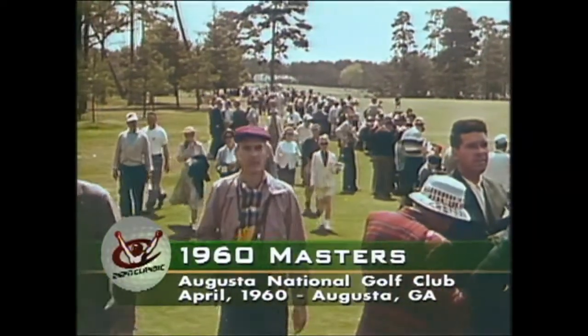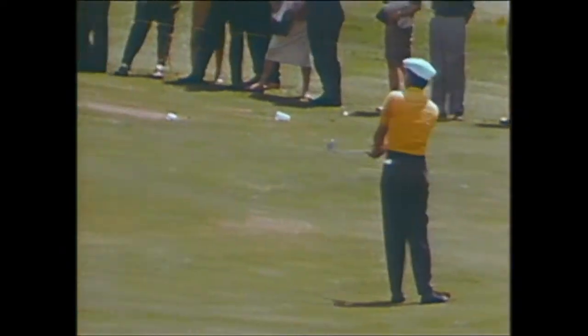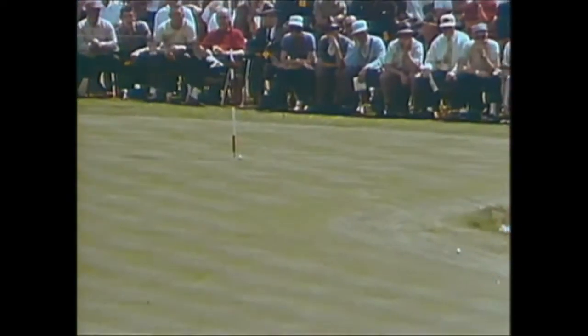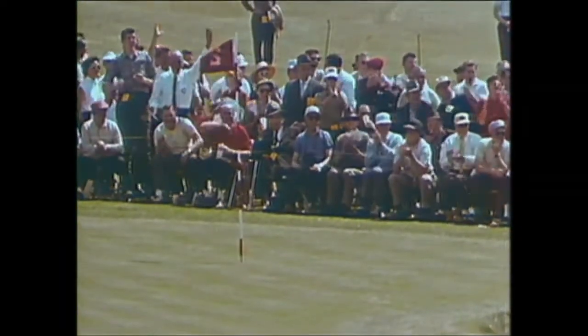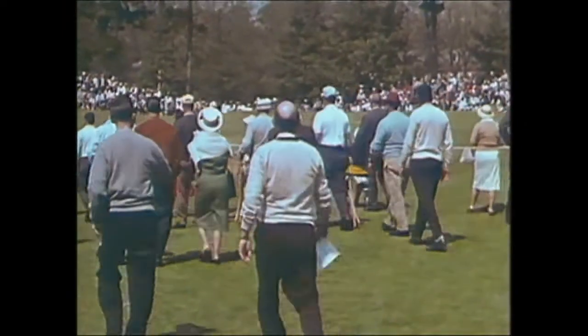Meanwhile, down by the second green, Ken Venturi prepares to pitch from 35 yards out and hits it up onto the green. Rolling, rolling, rolling — and into the cup for an eagle! Venturi has started on the second hole of the '60 Masters two under par with an eagle. A great start for Venturi.